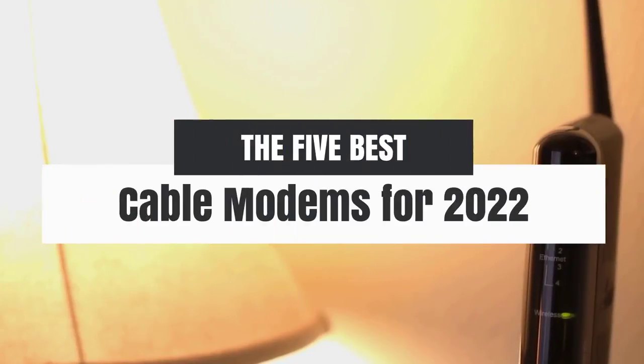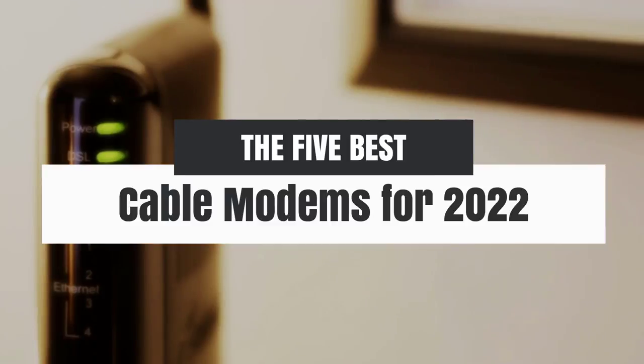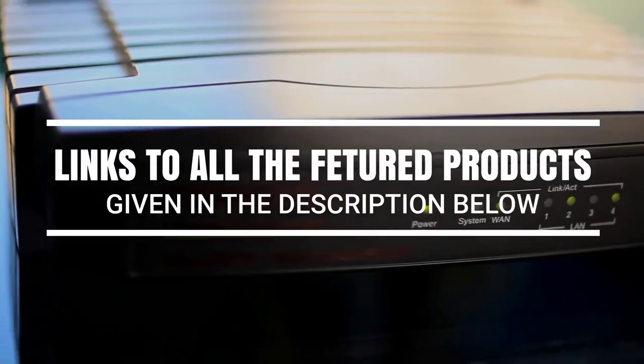Hey, what's up guys. In this video we're breaking down the 5 best cable modems for 2022 on the market. Without further ado, let's get started. And by the way, links to all the featured products are given in the description below.